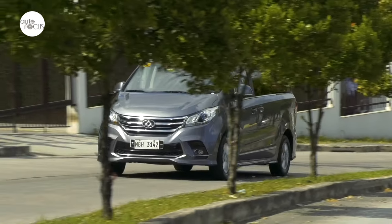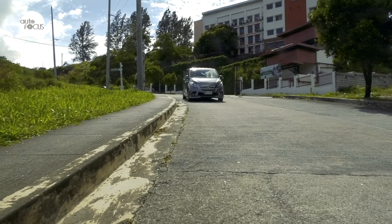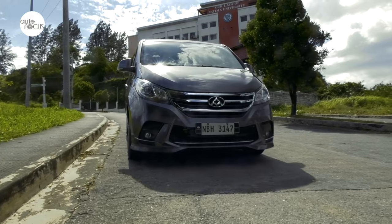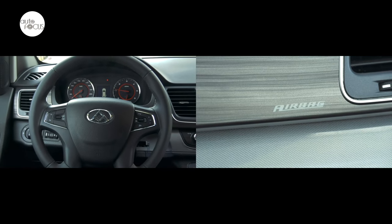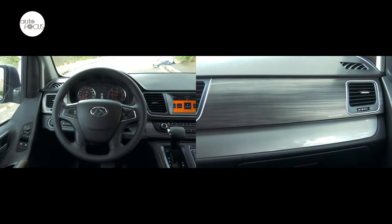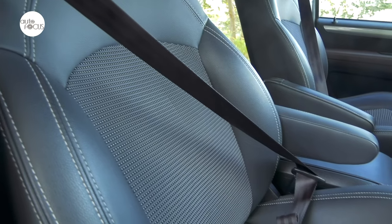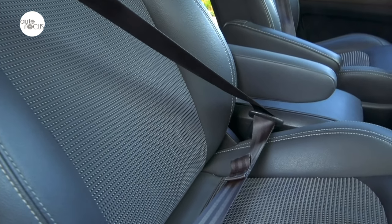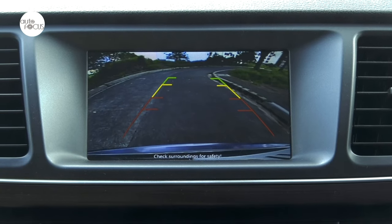The G10 comes with standard driver assist and safety technology including Anti-Lock Brake System with Electronic Brake Force Distribution and Traction Control. Added safety features include Dual Airbags for driver and front passenger, Side Airbags, Three-Point Seat Belts for all nine occupants, ISOFIX child seat anchors, and Immobilizer. Parking is made easier with front and rear parking sensors and a reverse camera.